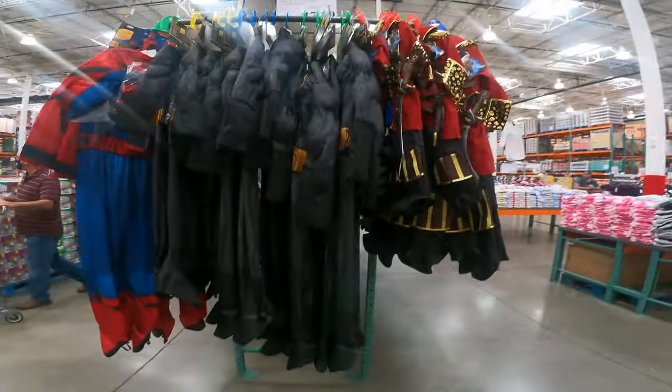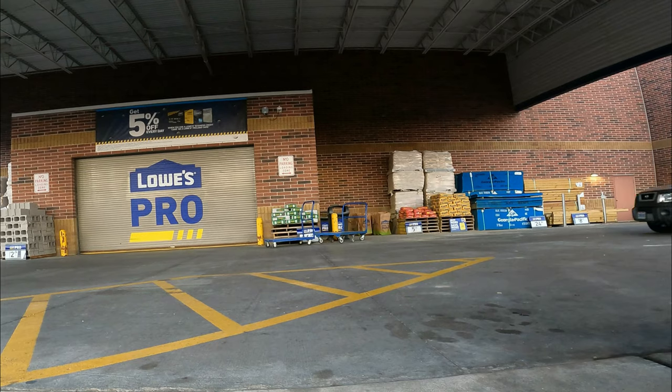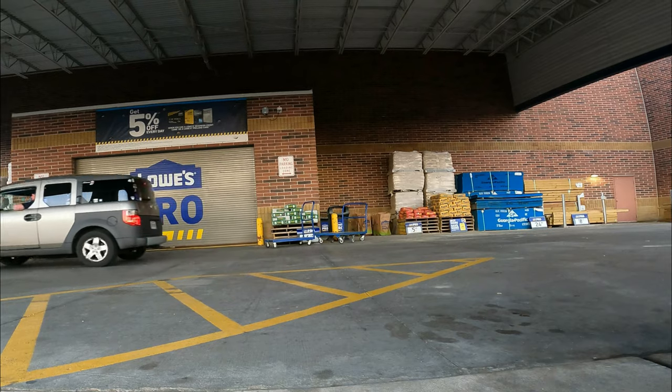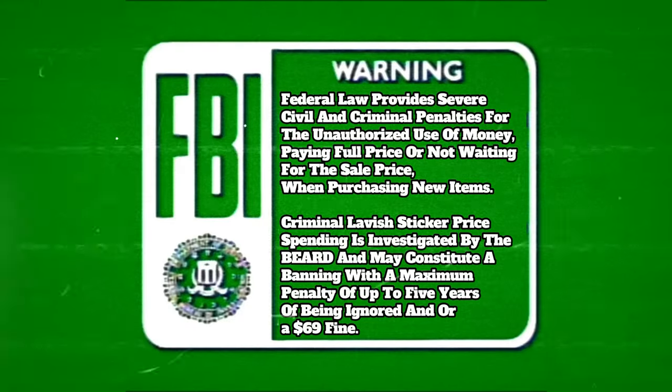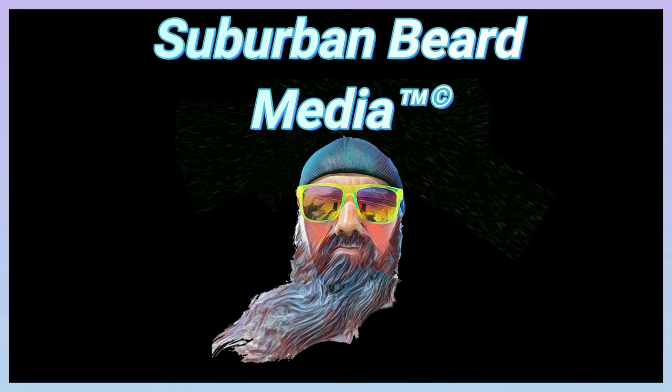If you want Halloween costumes, they are only $17.99 right now. Today I didn't even have to use my 8K — I gotta say it was a good day. Ladies and gentlemen, this is $18.99 right now.